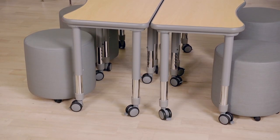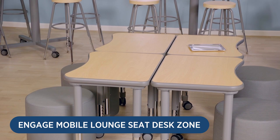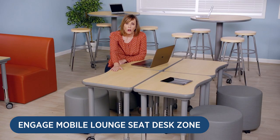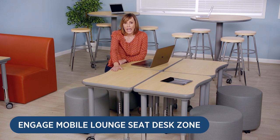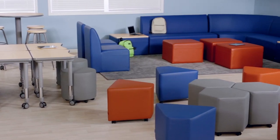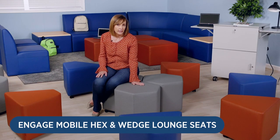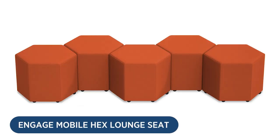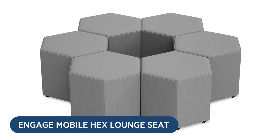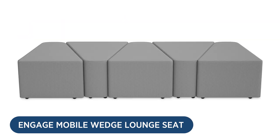The Engage mobile lounge seat desk zone encourages collaboration in a variety of ways. It includes four of our mobile student desks in a modern maple finish and four mobile round lounge seats. In addition to the mobile round lounge seats, we also have hex and wedge versions. They can be arranged in tons of configurations to give students endless options for teaming up and working together.